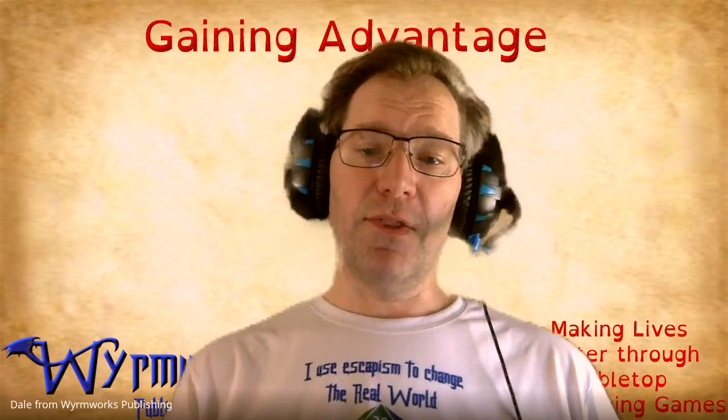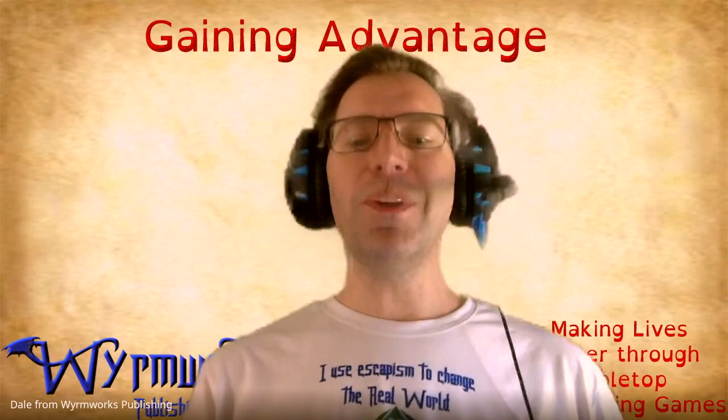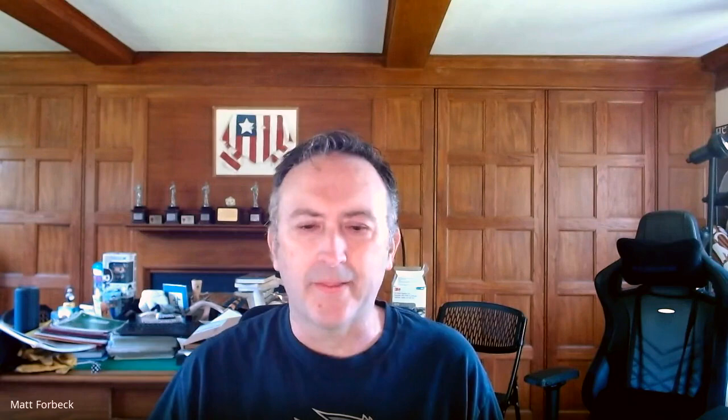The tabletop role-playing game space is growing exponentially. There's decent stuff that you hear a lot about, and then great stuff that you've never heard of. So how do you find the truly excellent? Today, we welcome New York Times best-selling and award-winning author and game designer Matt Forbeck to talk about the Diana Jones Award. Welcome, Matt. Thanks for having me on.